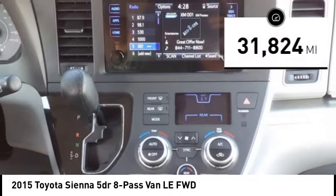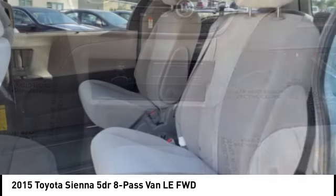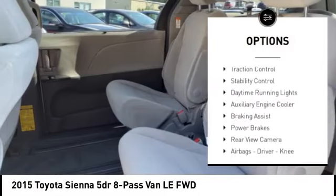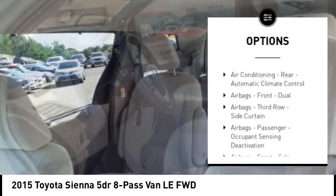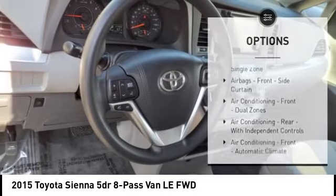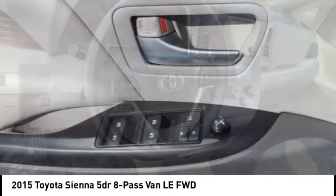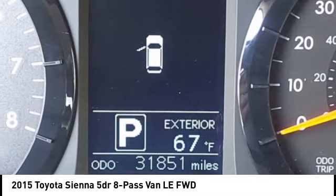This vehicle has less than 35,000 miles. Here are some of this vehicle's great options: power windows with safety reverse, traction control, stability control, daytime running lights, auxiliary engine cooler, braking assist, power brakes, rear view camera, airbags, driver knee airbag, audio radio, and touch screen display.